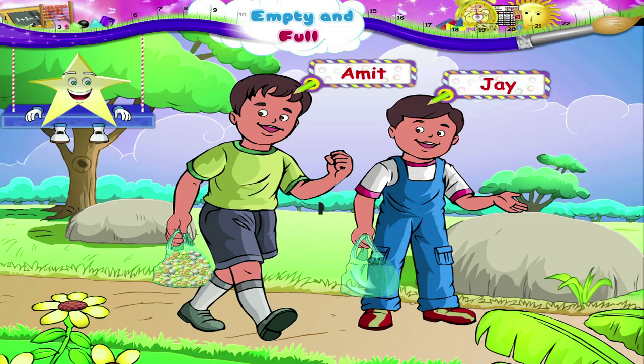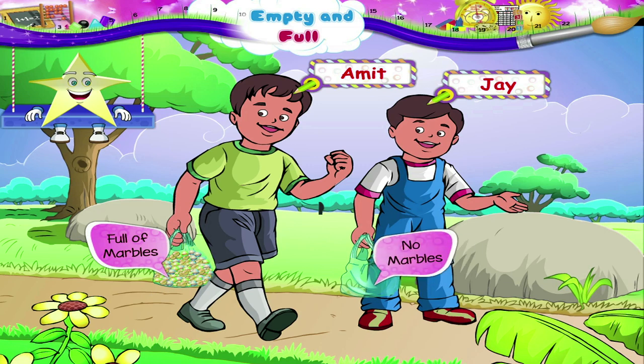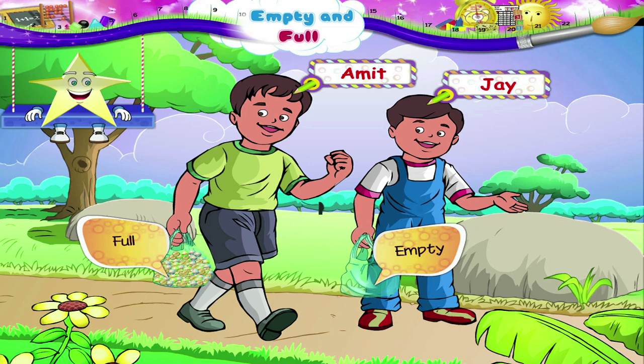Oh, look at that! Amit's bag is full of marbles, but Jay's bag has no marbles — it is empty. Full, empty. These are also words of comparison.